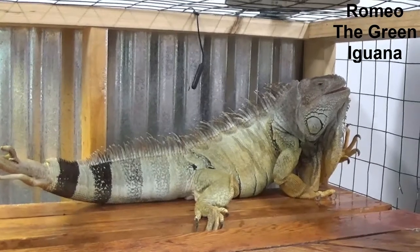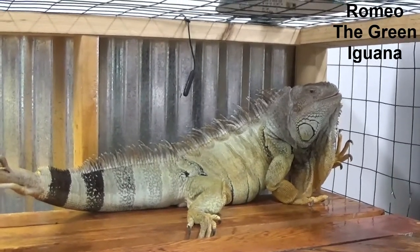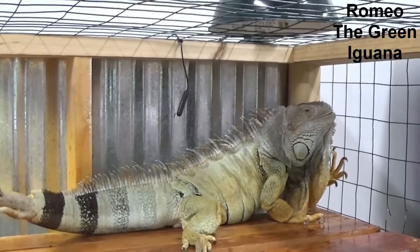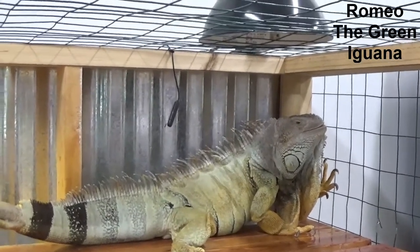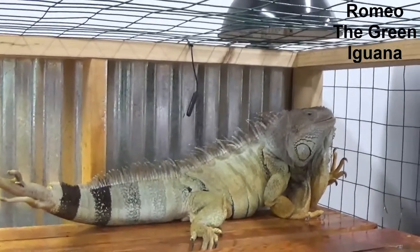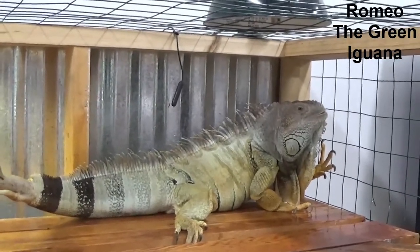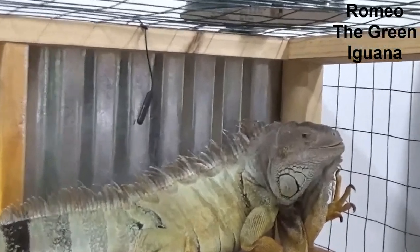This is our handsome friend Romeo. Romeo is a green iguana. Green iguanas love to climb — they spend a lot of time in the branches of trees. They're basically herbivores, meaning they eat plants. Look how big Romeo is, and he only eats plants. You need to be sure you eat your veggies so you can grow up to be big and strong like our friend Romeo.